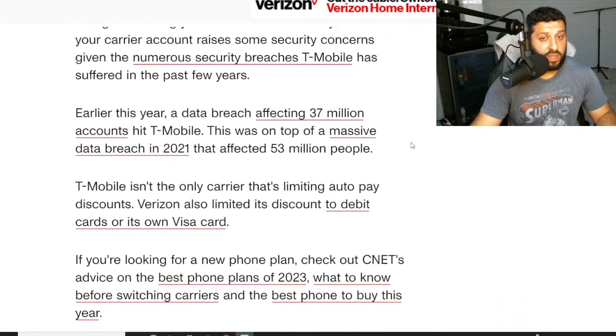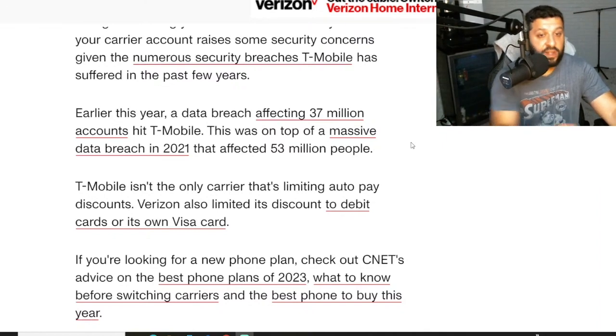My only concern on the T-Mobile side is — and I'm not saying AT&T and Verizon don't have hacks — but the number of hacks that happen at T-Mobile is absolutely stunning. I have never seen anything like it. They basically get hacked every quarter, every three to five months. If they were to come out and say they were hacked again tomorrow, I'd be like, yeah, par for the course. You're going to make people auto-pay on checking accounts and debit accounts, but you've got people's SS numbers all over the dark web. That's not going to give customers confidence.